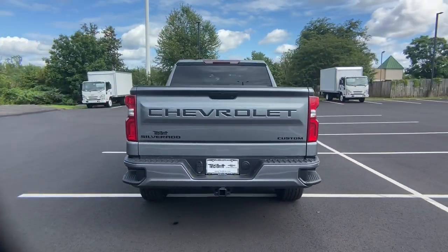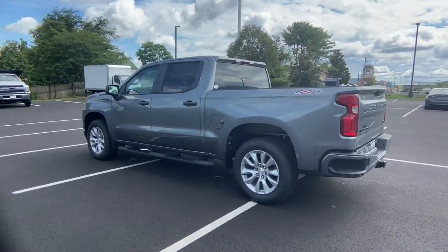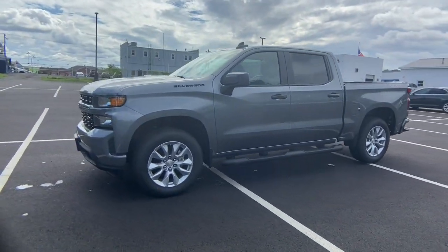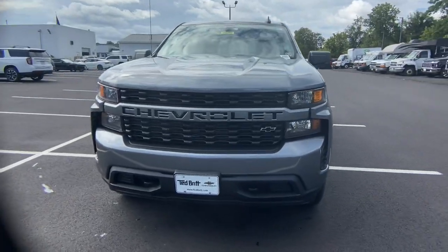These are just some of the great options this vehicle comes with: electronic stability control, trip computer, power windows, four-wheel disc brakes, power door locks, and power steering. Everyone loves the strong silent type — make a date with a Silverado 1500.